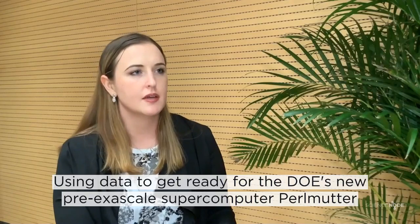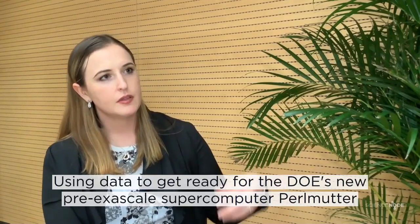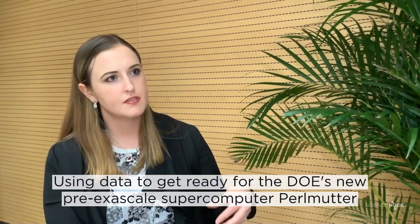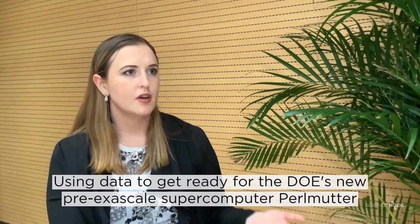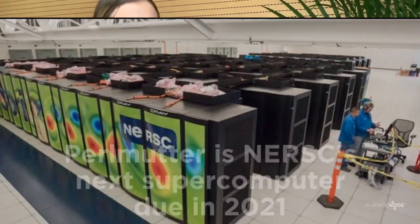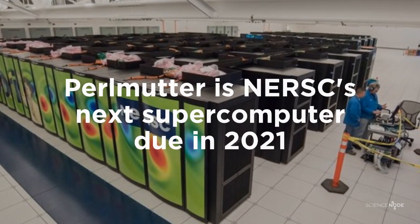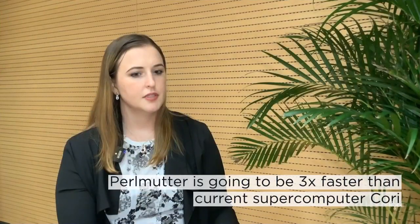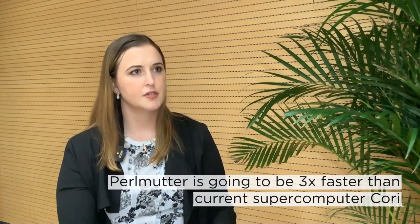One area where we're able to use this data that we're already collecting is the power coming into the facility for Perlmutter. We're doing a number of upgrades to our building in order to support the larger machine, which is going to be three times the size of our current fastest supercomputer, Cori.